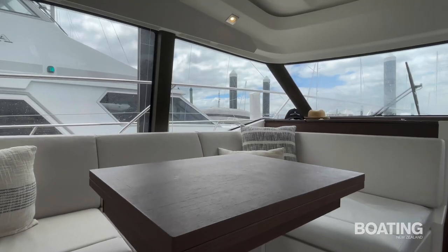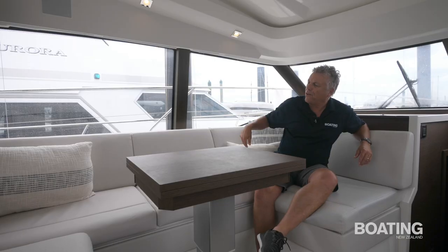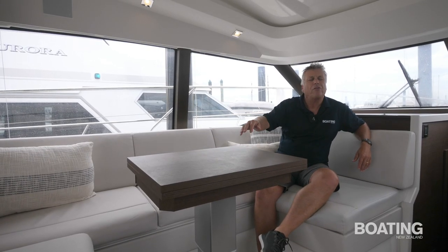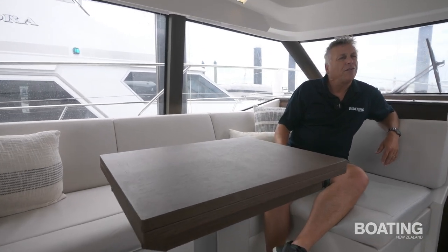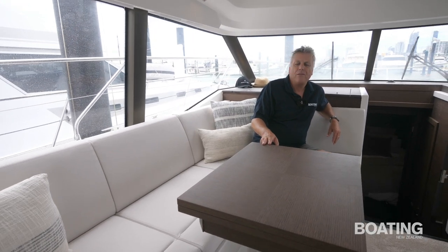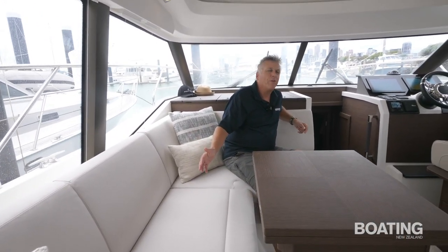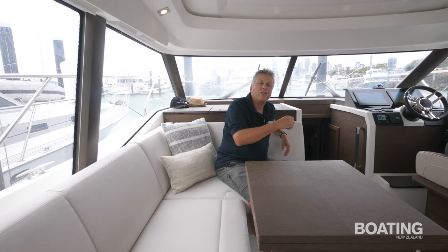You're up a level here, which means you've got really good sight lines out through the windows. This C-shaped settee is quite handy — it's got storage underneath it. The table drops down, which is useful if you need another berth; that converts the whole seating area to a good-sized double with the addition of the cushion from the bench seat on the other side.